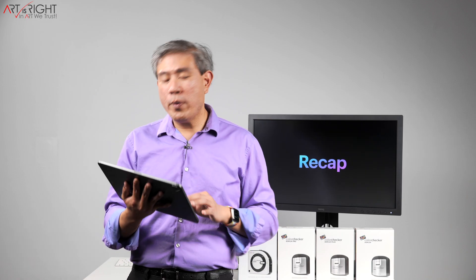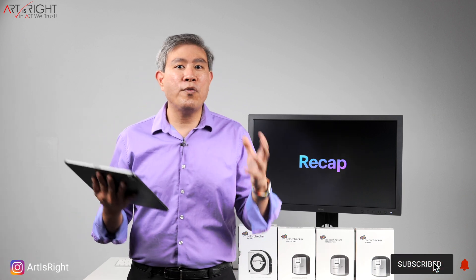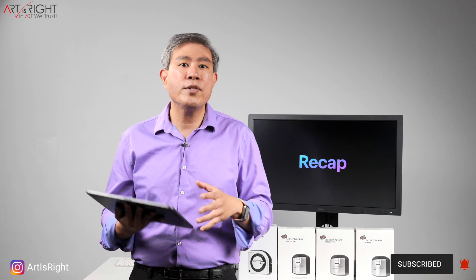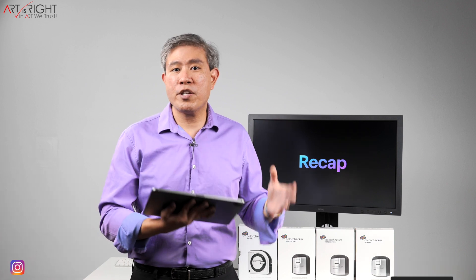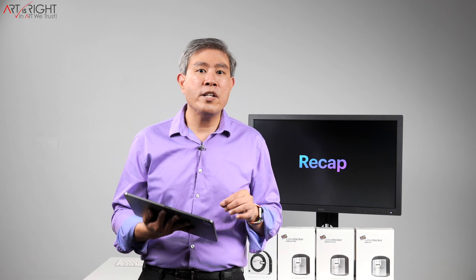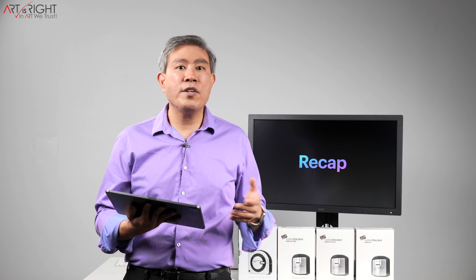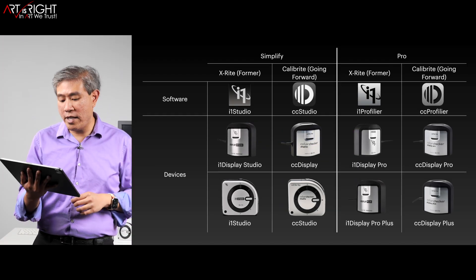Let me give you a quick recap on the changes happening. Pretty much, there are branding changes from X-Rite to Calibrite. Calibrite is a company formed to carry on X-Rite's awesome legacy and will continue to use X-Rite core technology in all their products. If you have an X-Rite device already, it will continue to work with Calibrite software going forward without any issues. Calibrite will also provide warranty and support going forward for all the X-Rite devices mentioned.